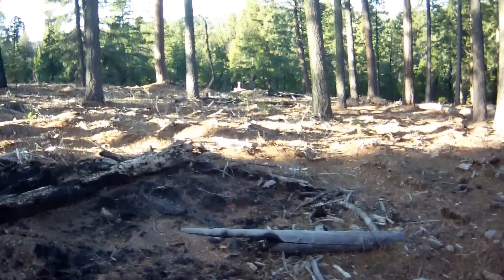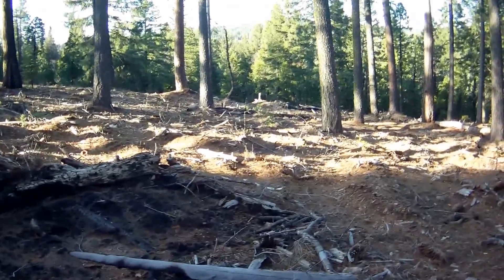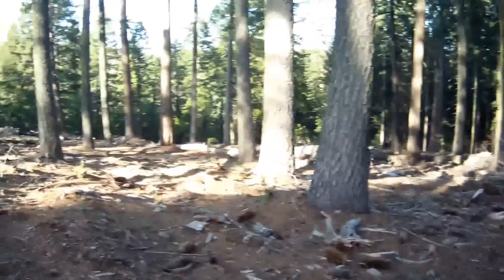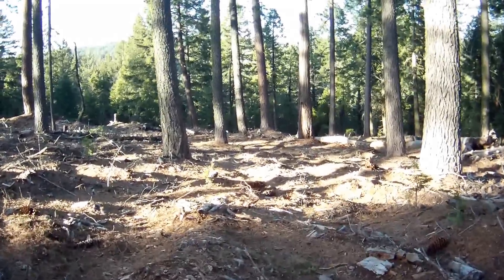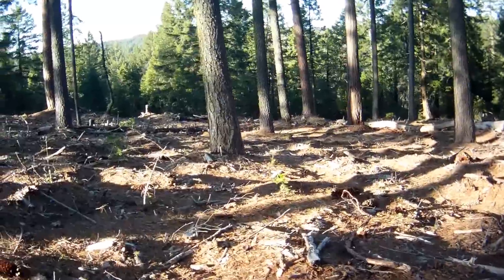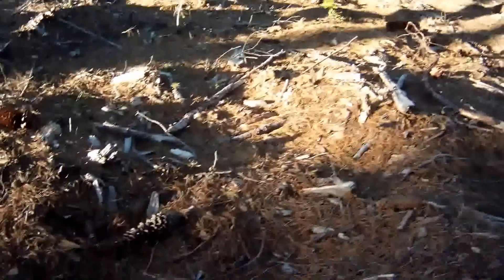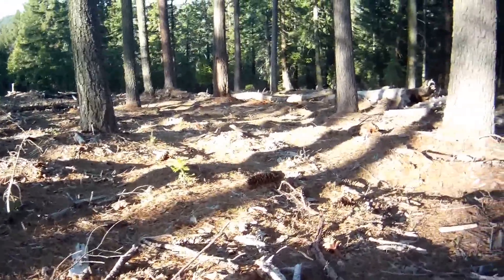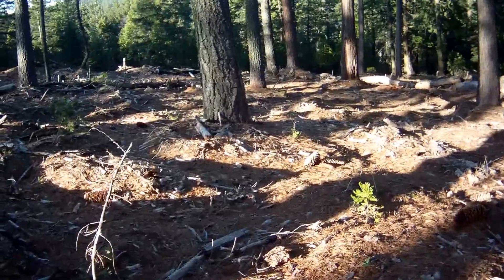Here's another burn area — they're just full of morels in here. Pretty amazing, they're just coming up right now. A real good flush happening; they're literally everywhere.